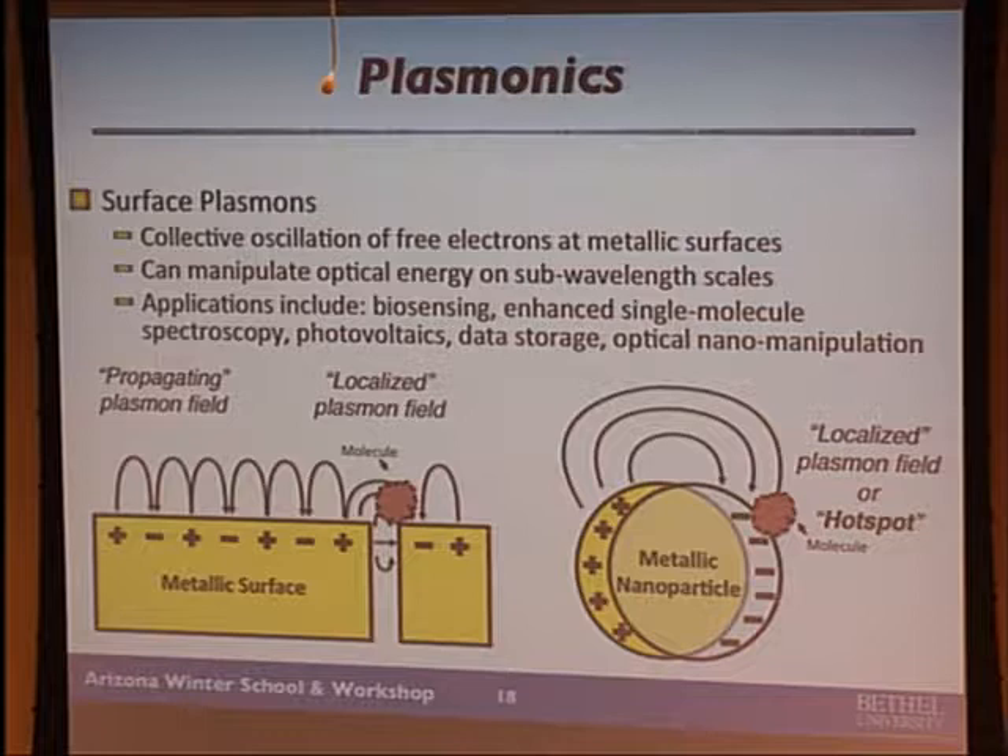Our research focuses a lot on spectroscopy. We heard a little bit about Raman spectroscopy to examine the pigments in artwork. Raman spectroscopy is a very powerful technique for label-free identification of materials — this molecule will emit a characteristic fingerprint spectrum. If you put a molecule in a very intense, very localized electric field, you can get a really large enhancement. The number of photons emitted per molecule can be factors of a million or a billion more than it would be without the metallic nanoparticle nearby. This is called surface-enhanced Raman spectroscopy.